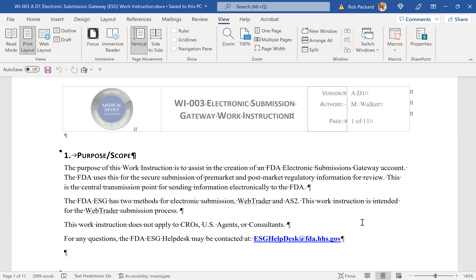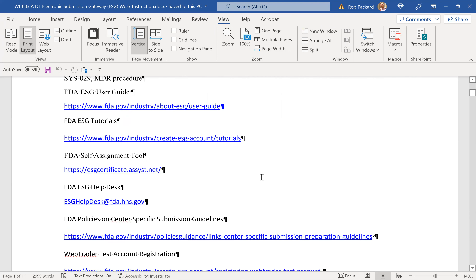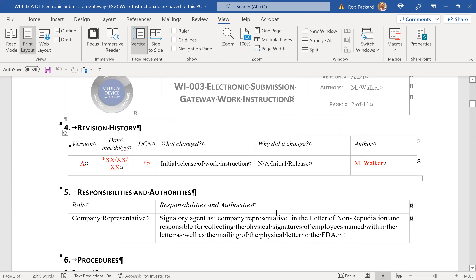This work instruction was written by Matthew Walker, who has written a lot of our newer work instructions and procedures for the quality system, and revised many of mine. He does an excellent job of the gap analysis, being extremely thorough and going to the level of detail that an inspector or auditor will go to during recertification or an FDA routine inspection. As with all our procedures, they'll be revision A when you approve them, with a draft number to track versions. This is our first draft — a brand new work instruction Matthew created — and any questions can go to the help desk email listed.